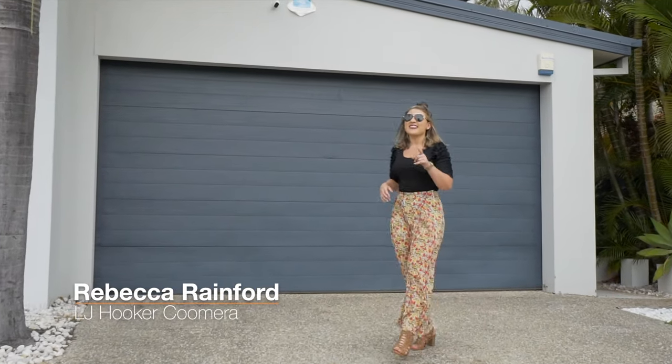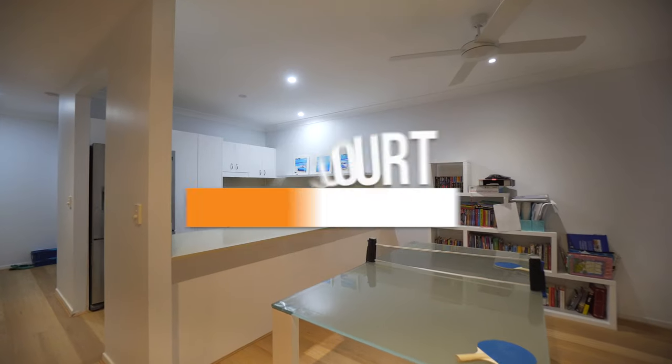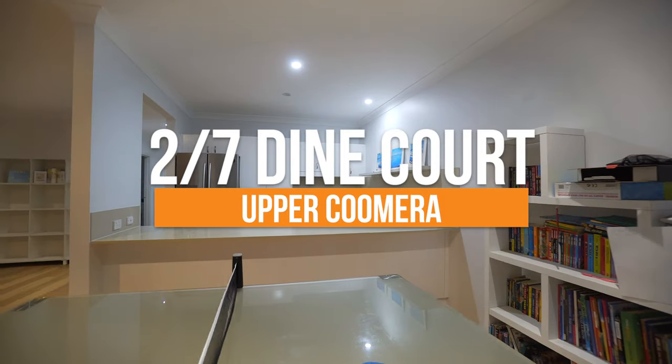Okay guys, so this one is the best first house that you have ever seen. Let's go take a look. It's a three-bedroom duplex and yes, that's a pool.